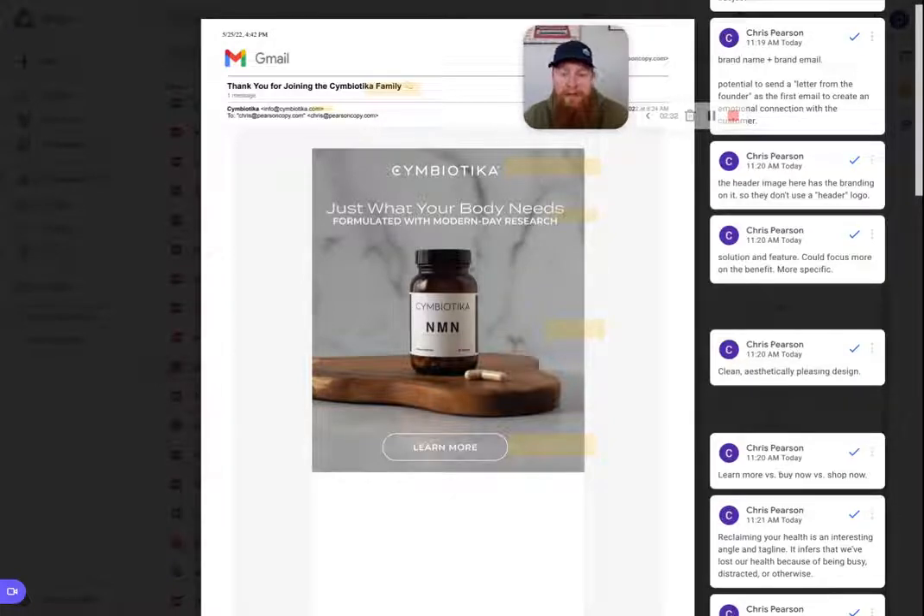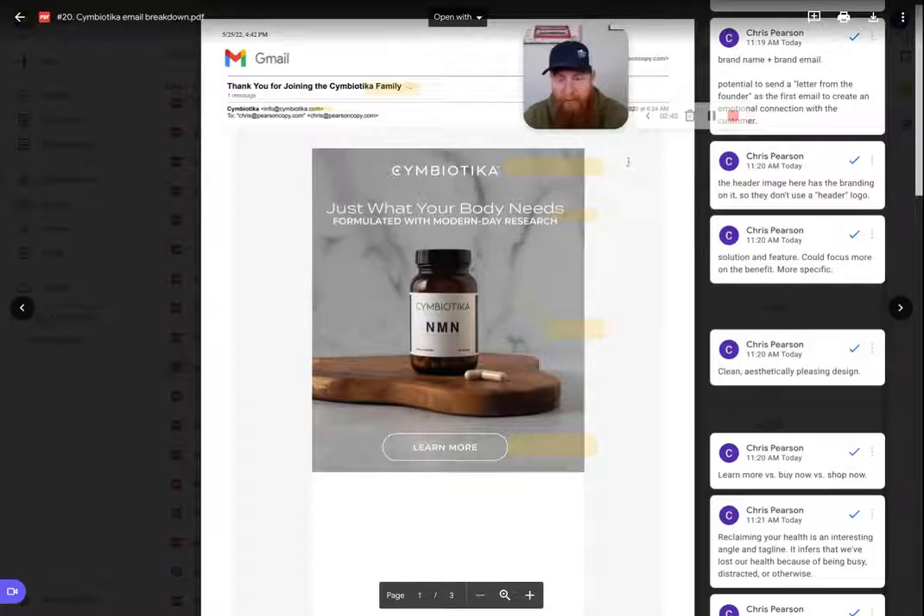If you go with plain text — how I prefer to do emails for clients — you don't run into that issue very often. It's just plain text and it's more of a direct response approach rather than a brand design approach. So with that said, we'll keep moving down.